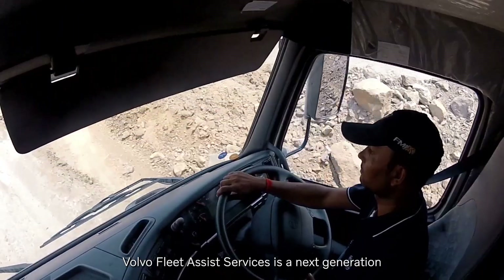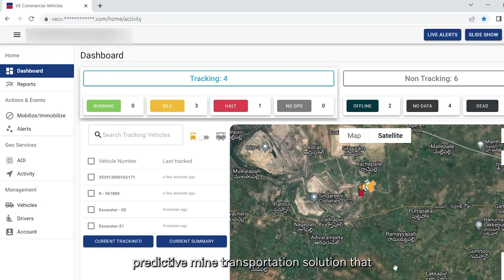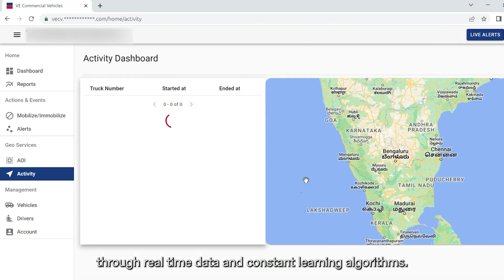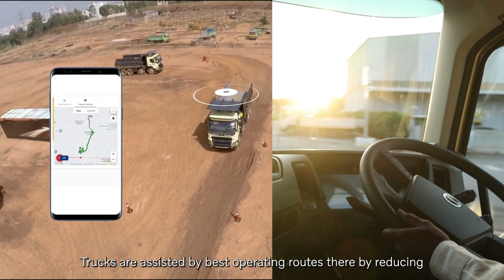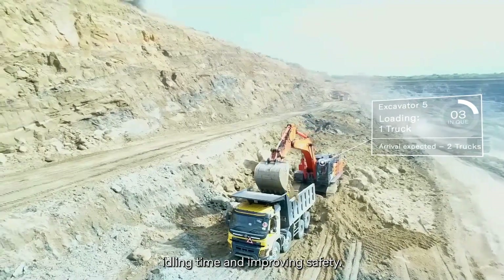Volvo Fleet Assist Services is a next-generation predictive mine transportation solution that optimizes vital parts of the operation through real-time data and constant learning algorithms. Trucks are assisted by best operating routes, thereby reducing idling time and improving safety.